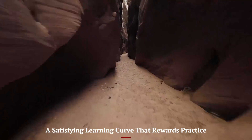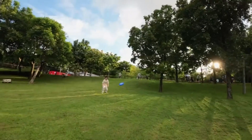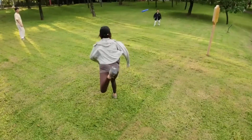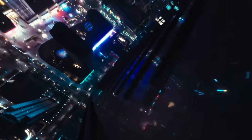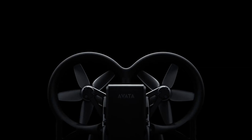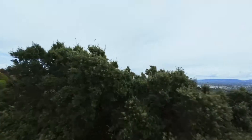The Avata 3 offers a satisfying learning curve that rewards practice. Unlike some drones that are fully automated, it gives you room to grow. The learning curve is definitely present, especially if you've never flown in manual or acro mode, but the reward is a sense of mastery that few drones can offer. DJI includes multiple flight modes so you can progress from beginner to advanced gradually. Each flight teaches you something, from throttle control to tighter turns and smoother camera transitions. This isn't just another point-and-shoot drone — it's a craft to learn, and for many creators, that hands-on skill development makes flying it truly addictive.